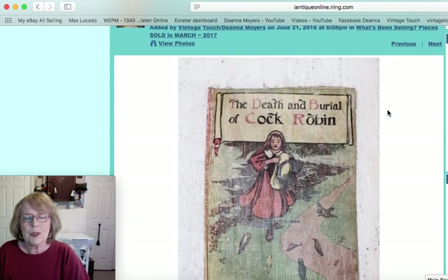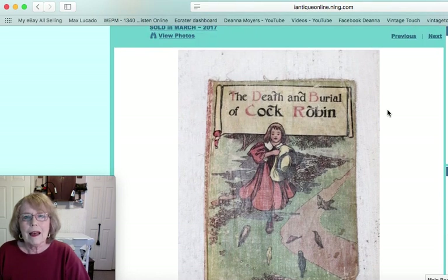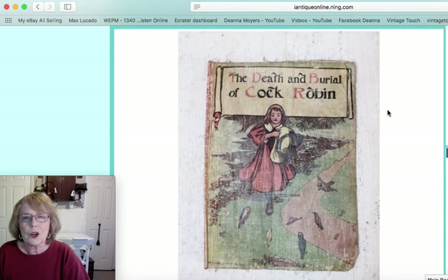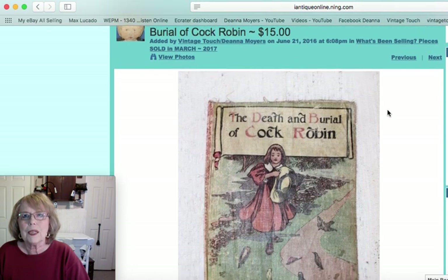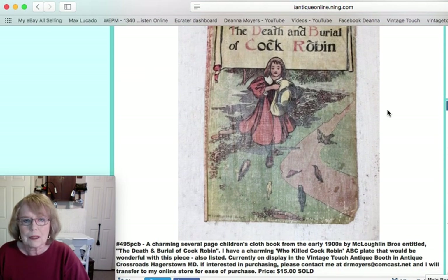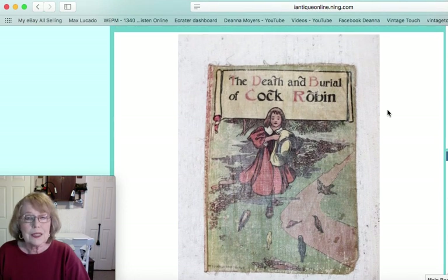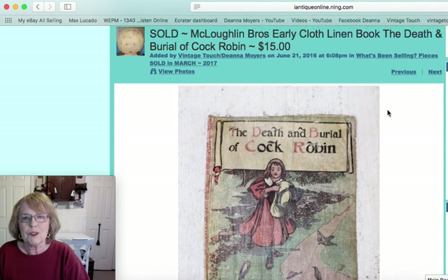The next piece I'm pretty sure went the same day — probably with the same person — and this book makes a great accompaniment to that plate. It's a little cloth book: 'The Death and Burial of Cock Robin' by McLaughlin Brothers. It had several pages, early 1900s, in pretty good condition for a cloth book used by children of that age.